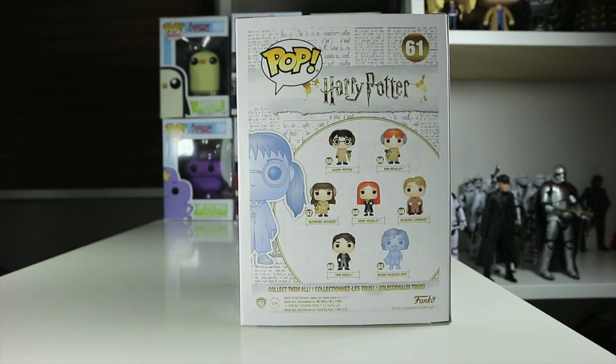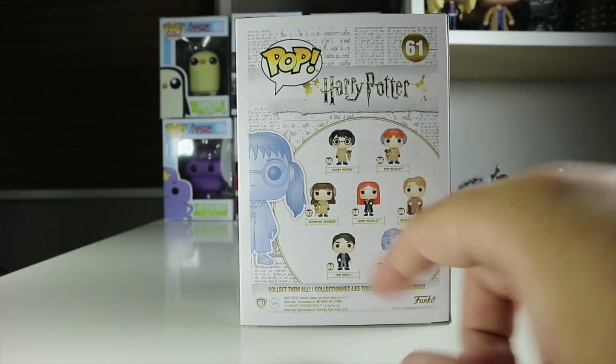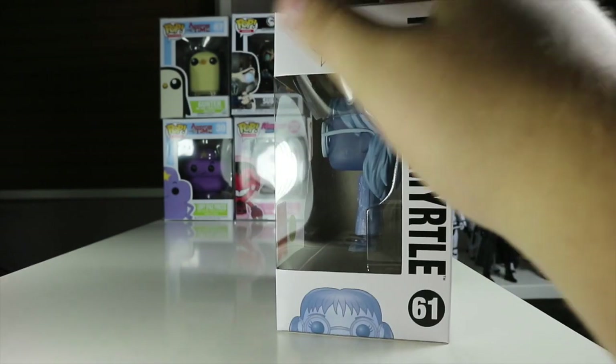We got Tom Riddle, which I own; Nearly Headless Nick, which I'd really like to pick up; and then we've got Gilderoy Lockhart, Ginny Weasley, and then three — Harry, Ron and Hermione — in their outfits from Chamber of Secrets. That's a really cool looking pop.